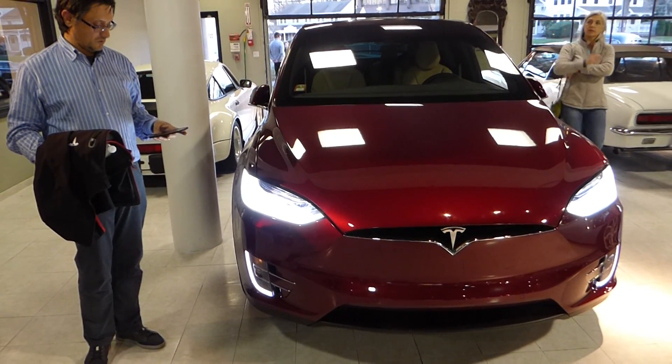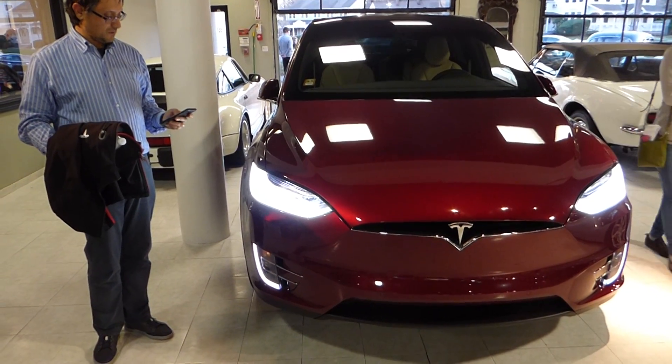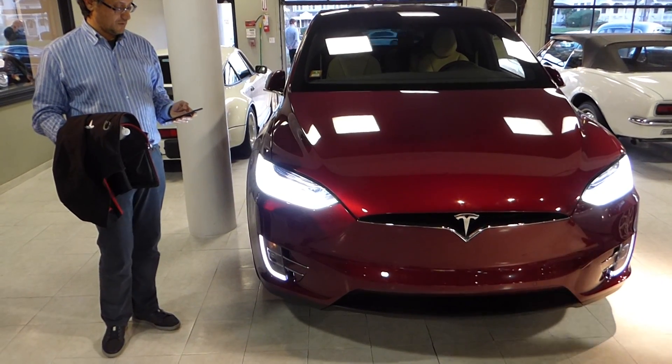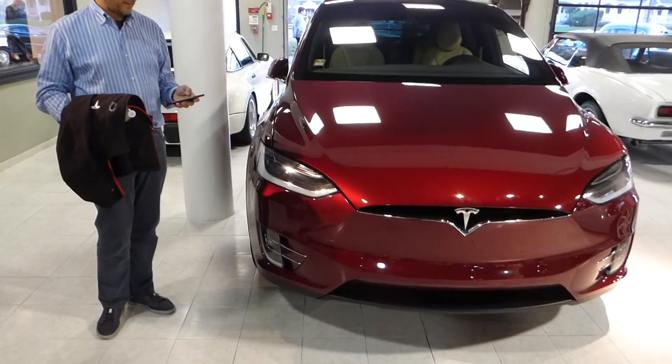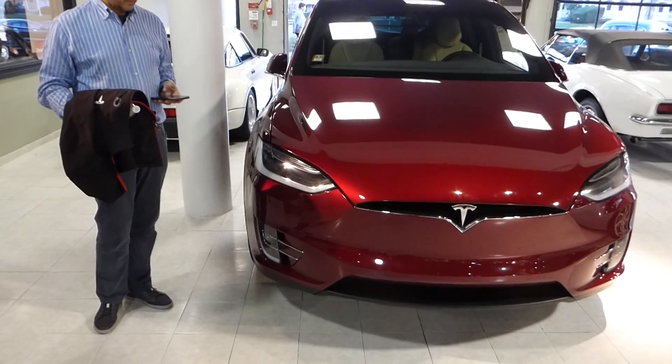We're going to demonstrate the summon feature on the Tesla Model X. We can get the car to actually move backwards and forward based on your Tesla app.